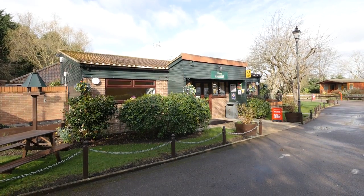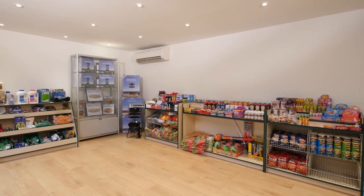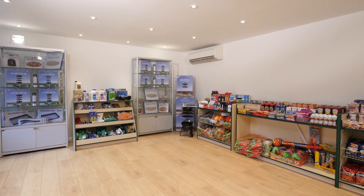Back on site, a small shop carries most of the essentials that you're likely to need, plus it offers Calor gas sales and wifi access, although it's worth pointing out that coverage is mostly around the reception area.